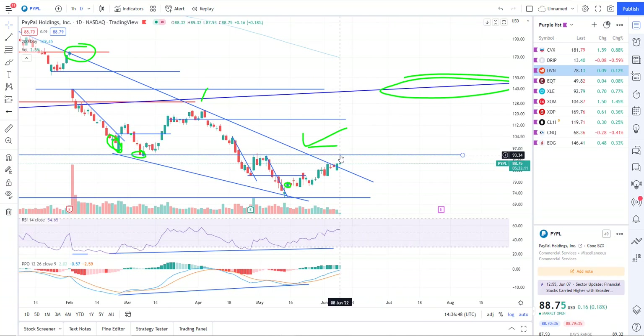We've got some resistance right here at 93.34. You can see that was former support through here, then it was resistance. So that's likely where, if we're going to break out, it would stop short today. But that would still be considered a breakout.